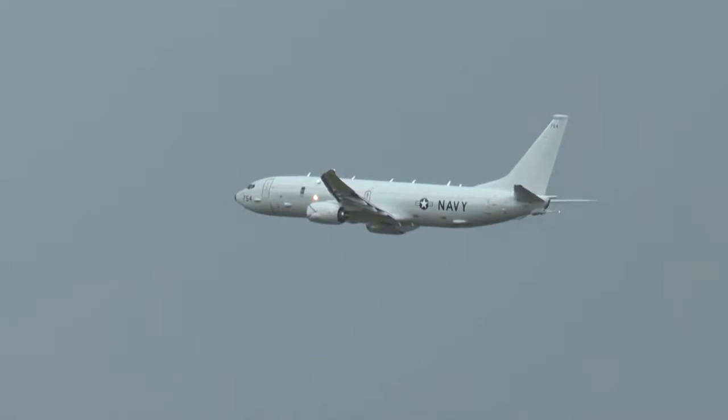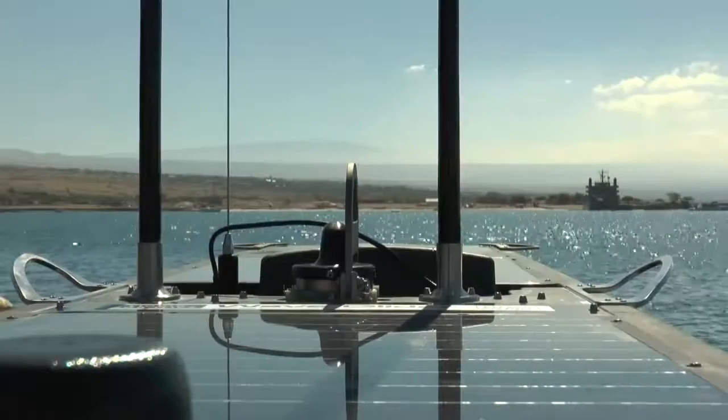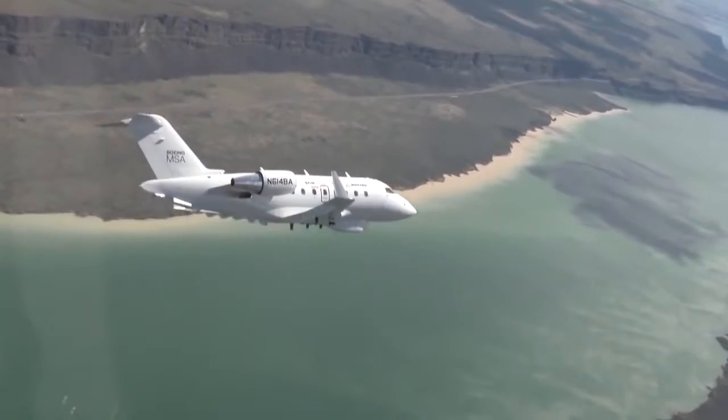It can cue our aircraft, it can cue an unmanned vehicle like ScanEagle and provide instant eyes onto a target. Or it can be some sort of communication relay from what's going on underneath the water to up into the air. It's here today — we're doing it today. We've already proved the comm link between SHARK and things like MSA.